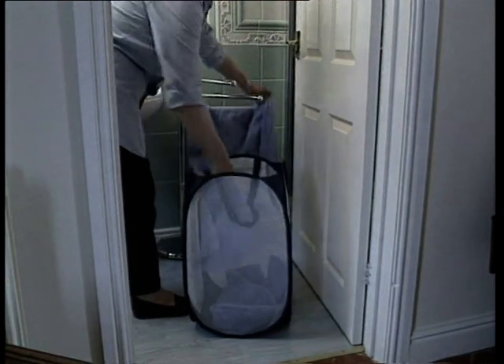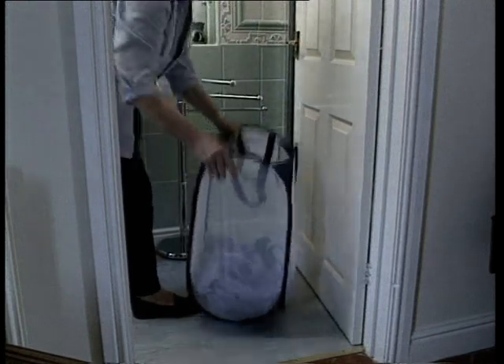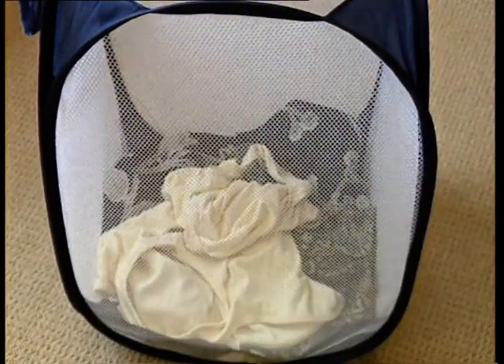Even damp towels aren't a problem. The construction of the basket allows air to circulate through the nylon mesh panels. Laundry items are clearly visible for sorting, so nothing gets left at the bottom of the basket.